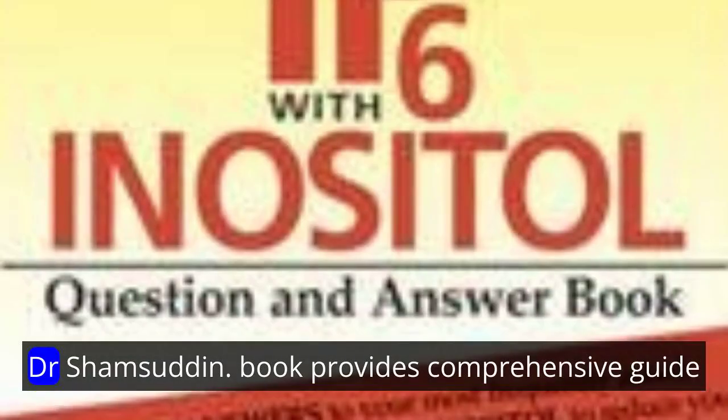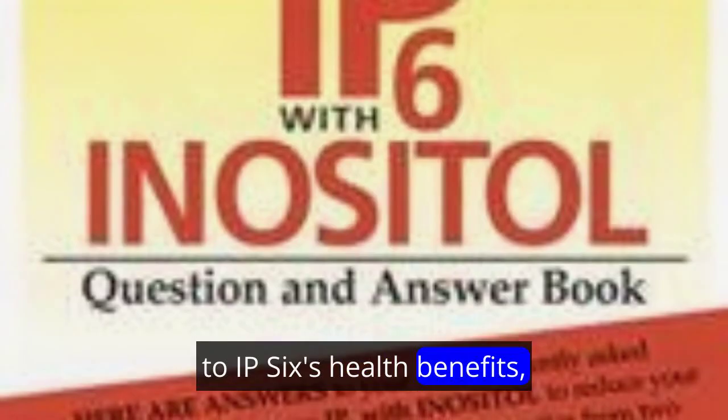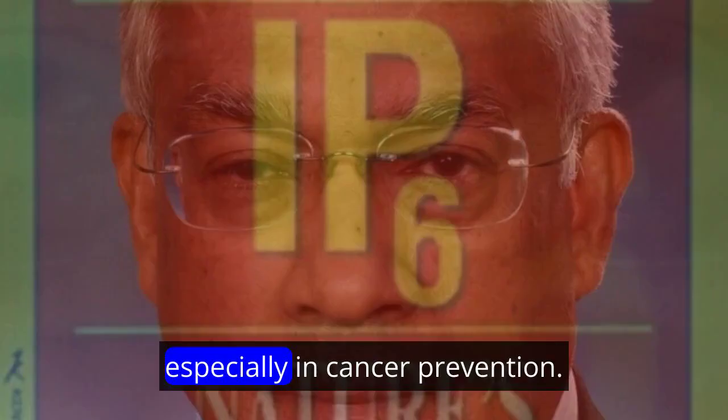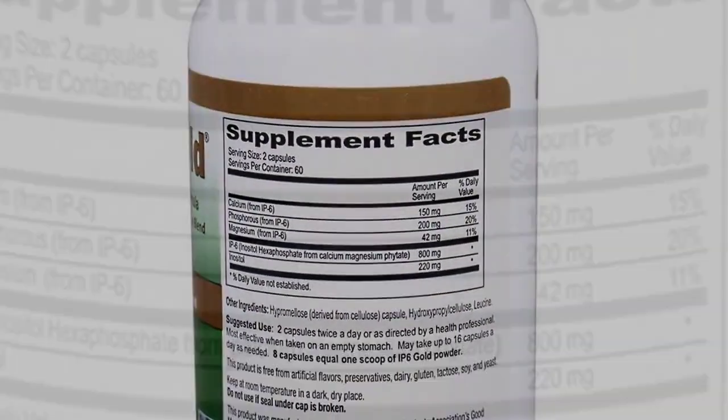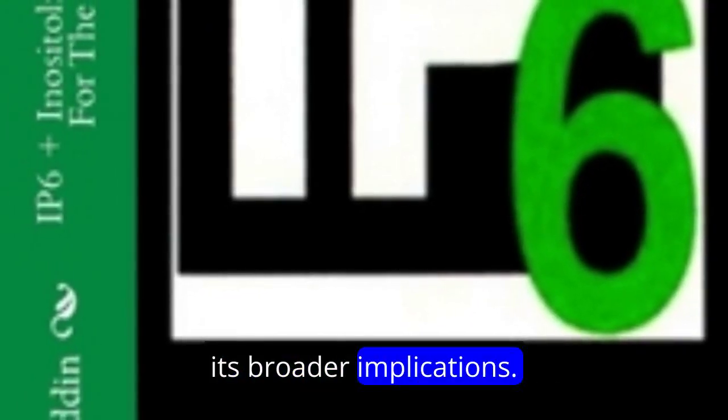Dr. Abul Kalam Shamsuddin's book, IP6 and Inositol, provides a comprehensive guide to IP6's health benefits, offering scientific insights into its mechanisms, especially in cancer prevention. IP6 research unfolds as a continuous exploration of its potential health benefits, expanding our understanding of its broader implications.